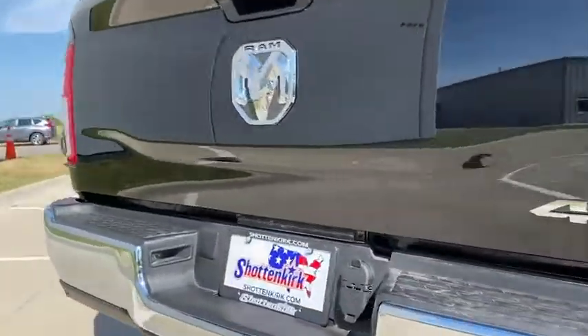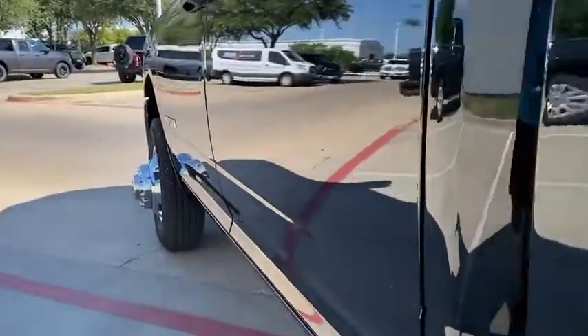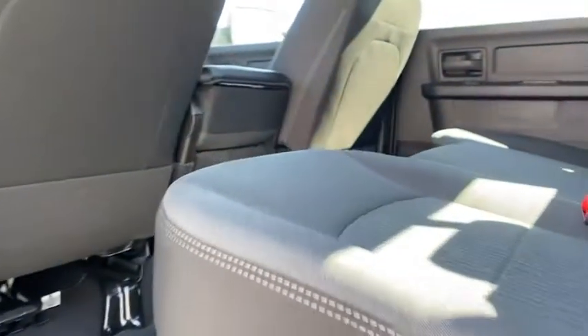Speed control, front license plate bracket, four-piece floor mat set. Take this vehicle for a spin and see why so many shoppers are now proud owners.